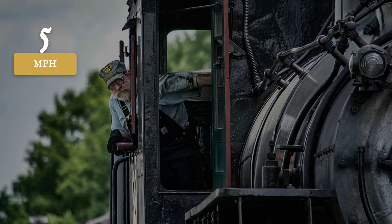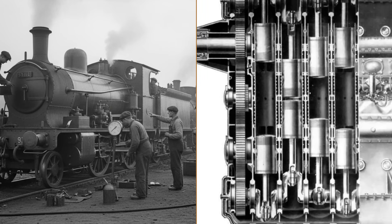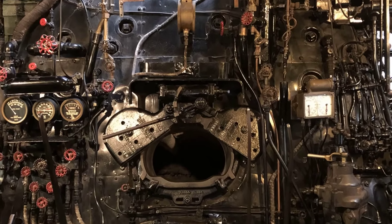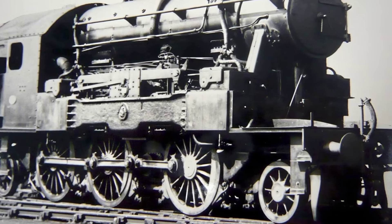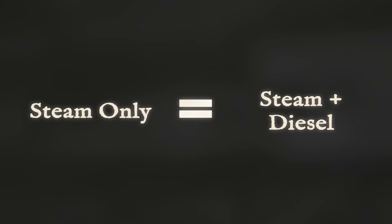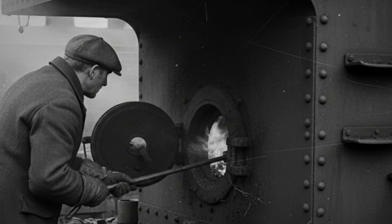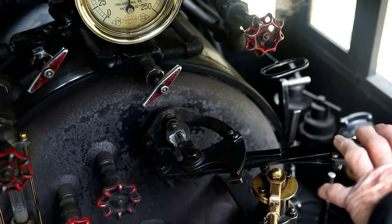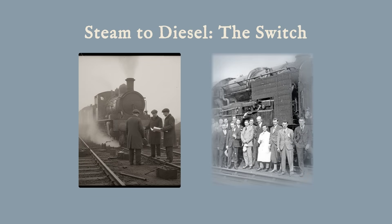Eyes fixed on the speedometer, the driver watched for the crucial mark: five miles per hour. That was the signal. At this threshold, the piston's pace allowed the diesel cycle to take over. The driver reached for the diesel lever, cracked it open and listened. The sound changed almost instantly — the gentle hiss of steam gave way to the deeper, sharper rhythm of combustion. Heavy oil injected into the cylinder ends ignited under compression, sending a new surge of force through the pistons. The locomotive was no longer just steam; it was both — steam and diesel, two systems sharing the same heart. The driver began closing the steam regulator while the fireman trimmed the oil burner, adjusting the flame as exhaust heat from the diesel side now fed the boiler.